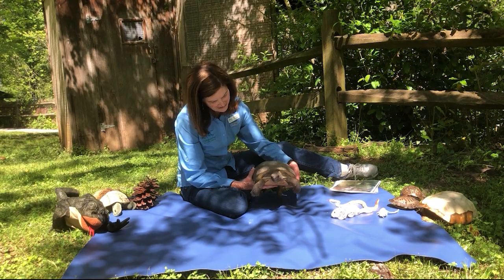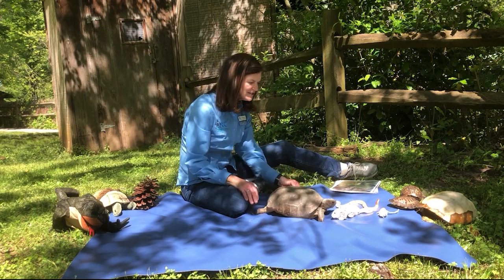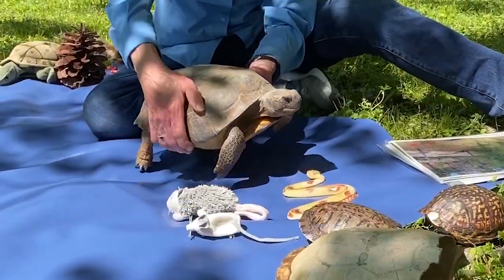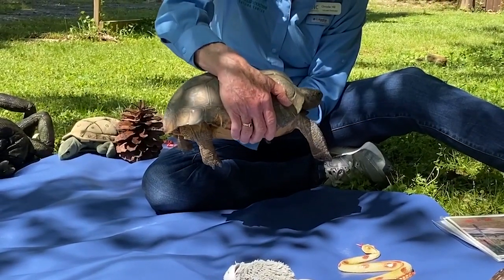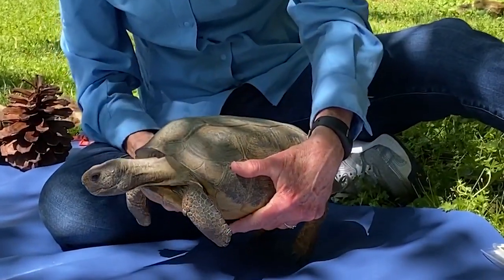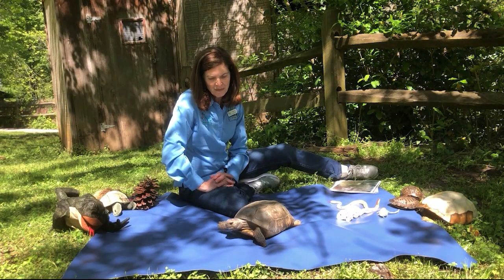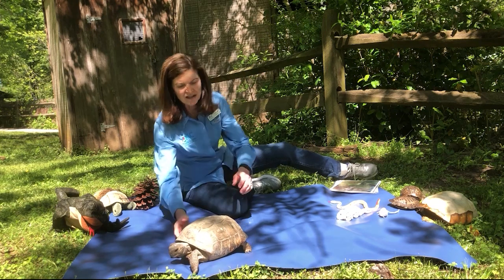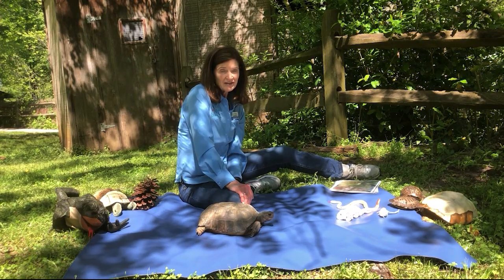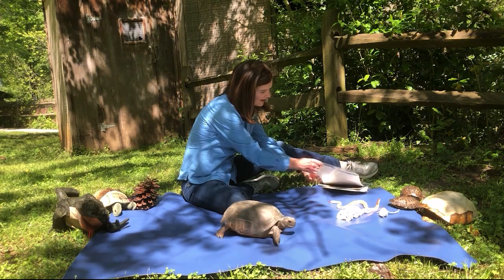Taking a closer look at the gopher tortoise — what do you notice about this animal? The back legs look exactly like elephant legs. And what about these front legs? Like shovels, right? One of the things this animal does is build a burrow in the sandy soil that is part of the longleaf pine forest habitat. Each gopher tortoise builds burrows — most of them build two a year. So we're not talking about just digging a hole; we're talking about excavating.